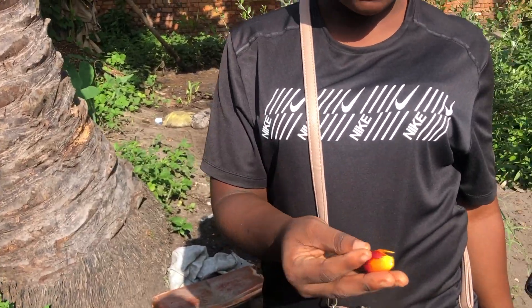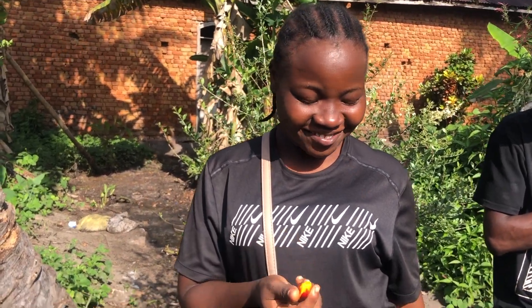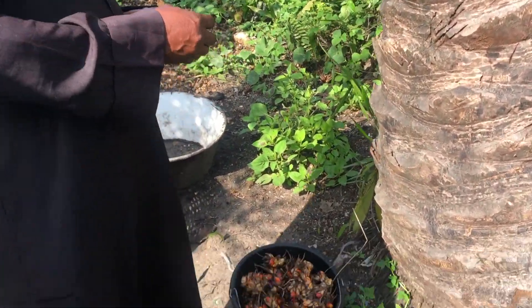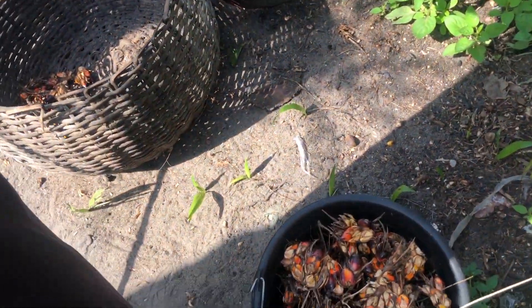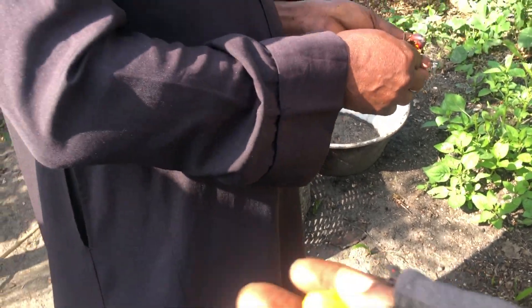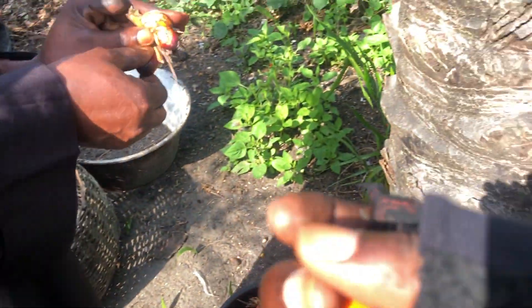That is the palm kernel, right? You can eat it? Yeah, I can. I want to wash it. So, this is it — unpeeled. And then also, thank you. So, this is it before boiling it.